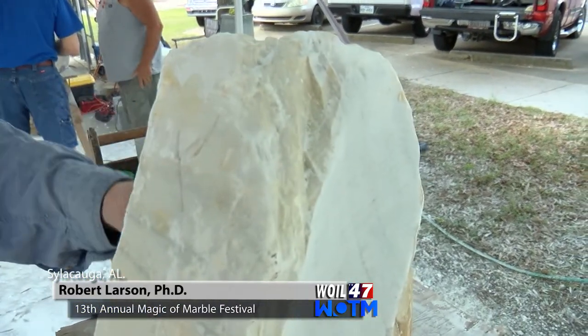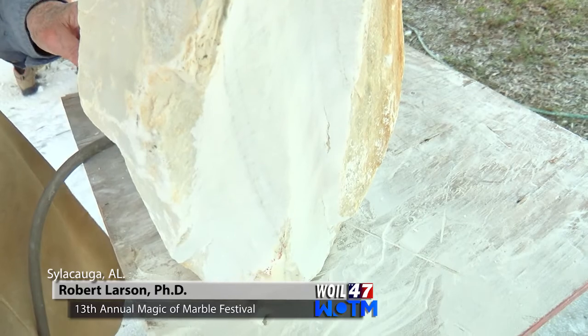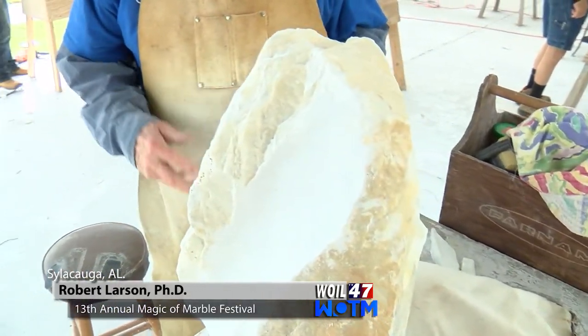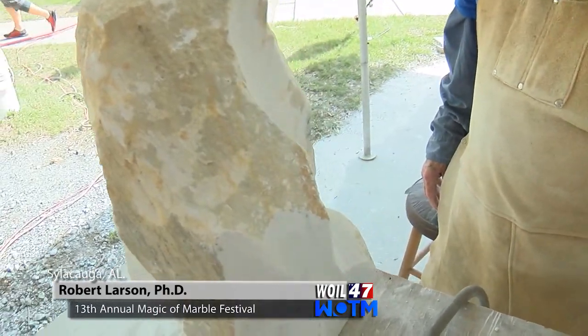Whenever I carve a piece, I always try to make something positive. I'm not at all opposed to confrontational art, but I don't make it myself. My art is more meant to be soothing, to help people to center, to stimulate their thinking — and there's always in my mind the spiritual dimension to it.